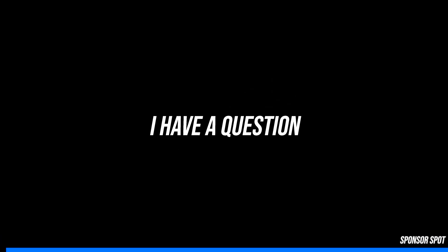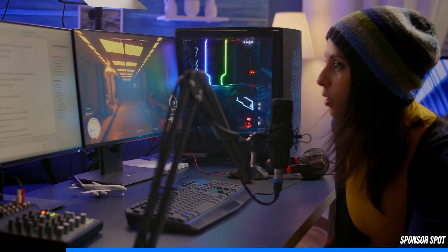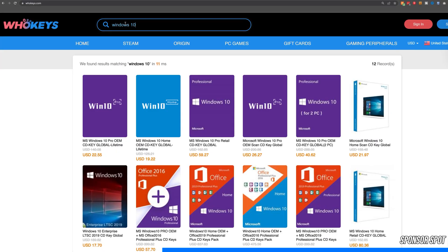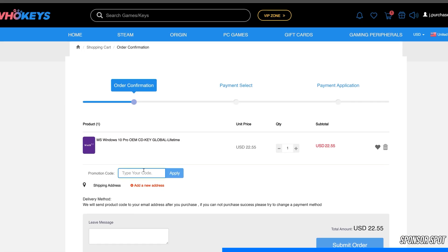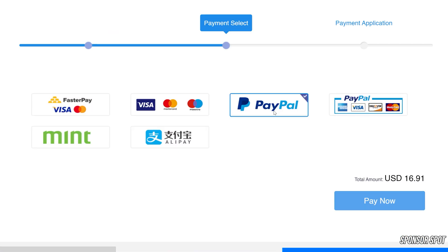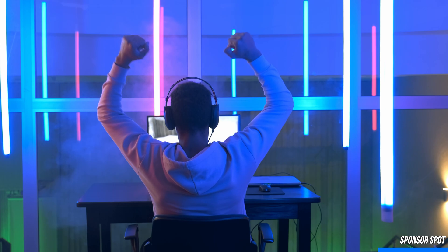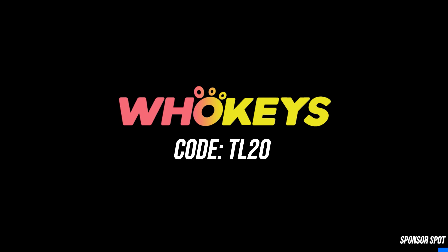Are you a PC enthusiast stuck with that ugly Windows watermark ruining your gaming and streaming experience? WhoKeys is a software licensing website dedicated to getting you affordable keys. Head down to the video description, click the sponsor link, and enjoy an additional 25% off using coupon code TR20. With PayPal checkout and quick key delivery, just hit the Windows key, type activate, and paste your key to become fully activated. Thank you WhoKeys for sponsoring this video.